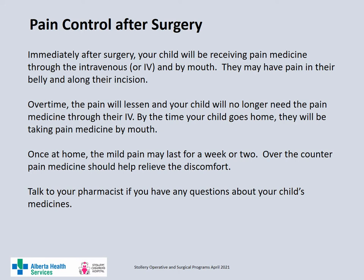Immediately after surgery, your child will receive pain medication through their IV and by mouth. Your child may have pain in their belly and along the incision. Over time the pain will become less and your child will be switched to oral pain medications before going home. Once at home, the mild pain may continue for a while. Over-the-counter pain medications will help to relieve the pain. Speak to your pharmacist if you have any questions about your child's pain medications.